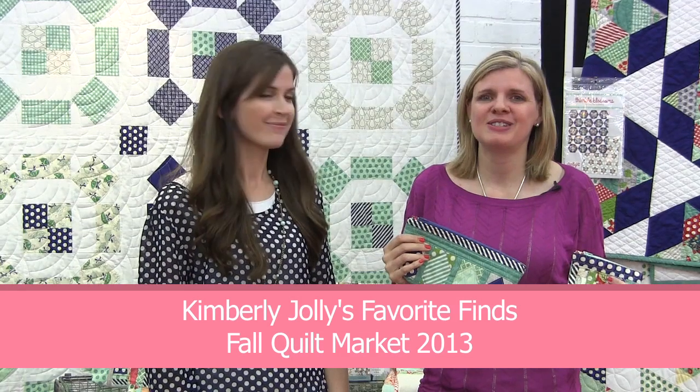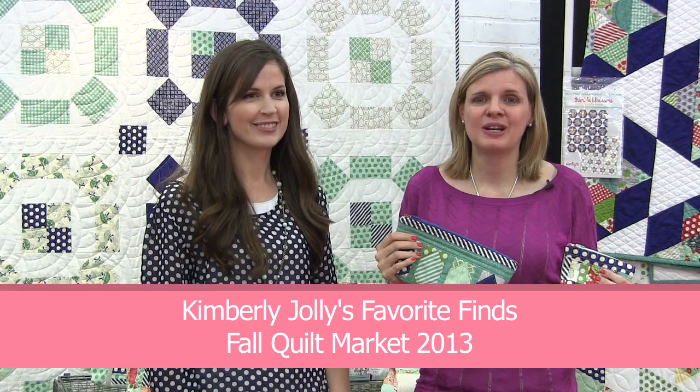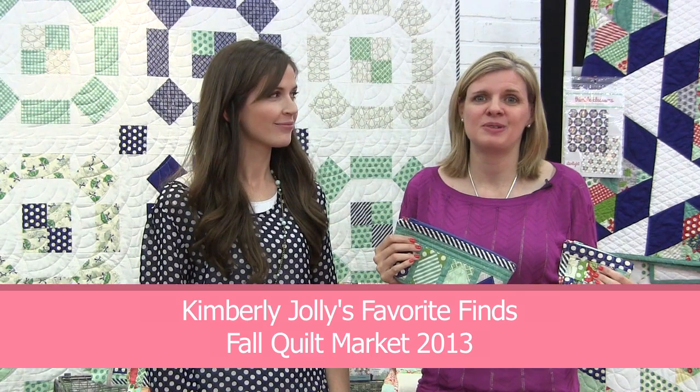Hi everyone! We're at the 2013 Fall International Quilt Market and I'm so excited to tell you Kimberly's favorite finds.